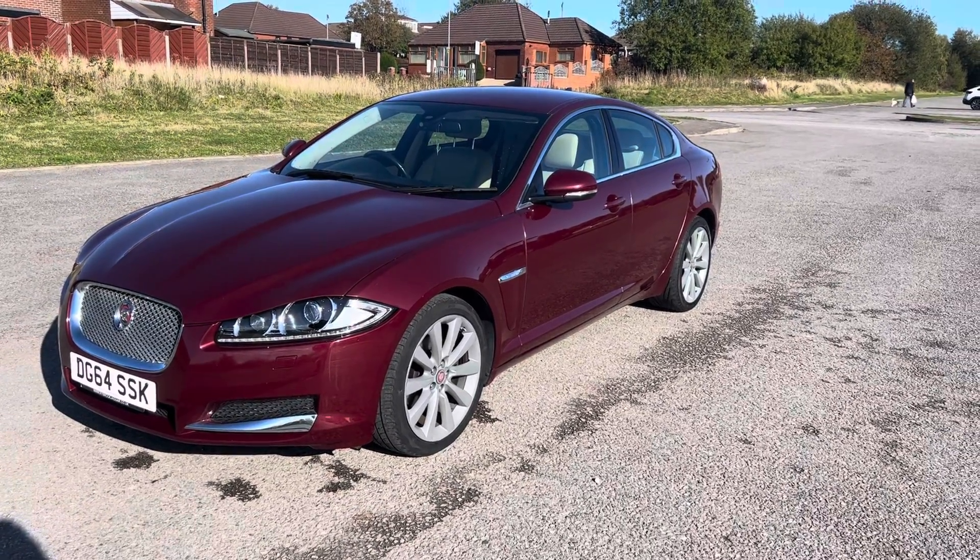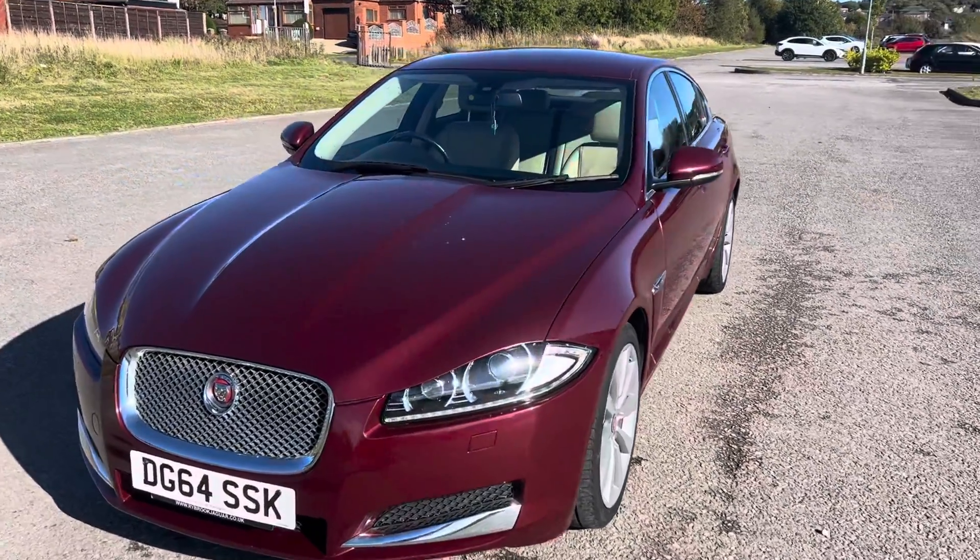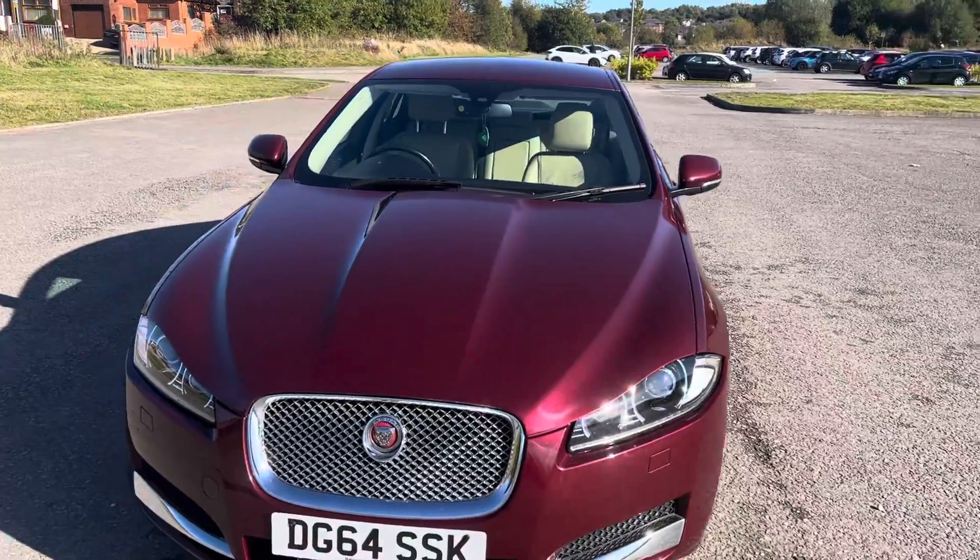Great specification: navigation, heated seats, Bluetooth, cruise control, 19-inch alloys, rear park assist. It's got full Jaguar history and it's going to have a 12-month MOT.